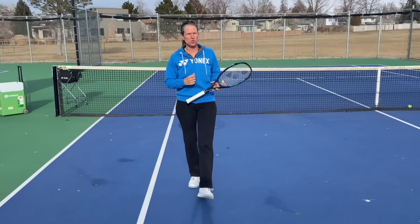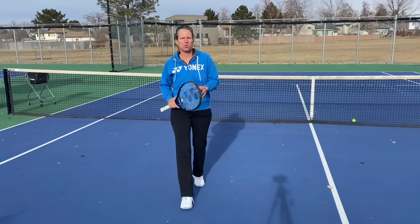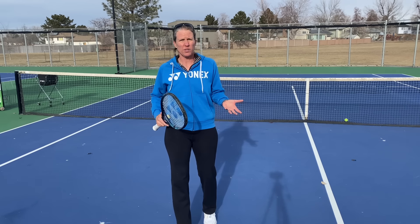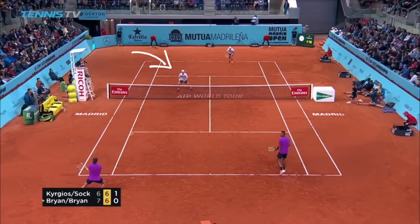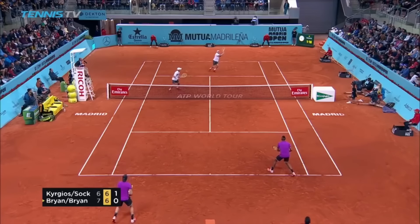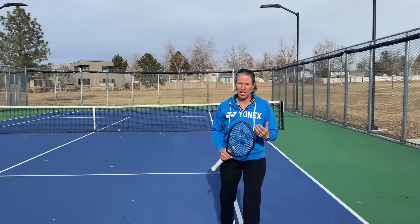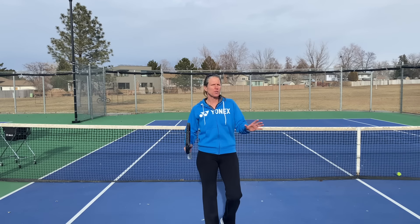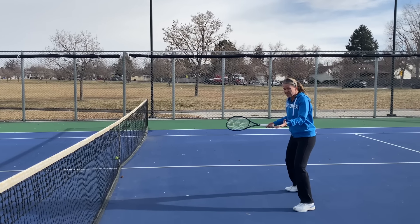If you're standing right here when your partner is serving in doubles, you're not really helping. One of the biggest reasons why people hold serve in doubles is that the net partner is helping a lot, and in order to do that you have to stand in the right place — and this is not it. The pros are so close to net, but why shouldn't you stand that close? One of the biggest reasons is that most likely your partner is not serving with over a hundred miles an hour and hitting a dime with that serve.